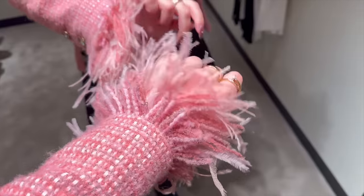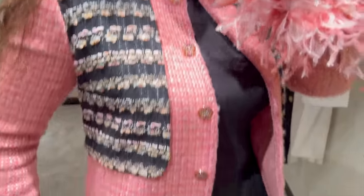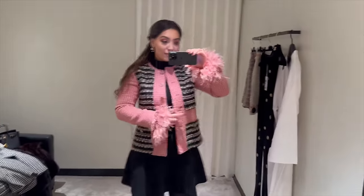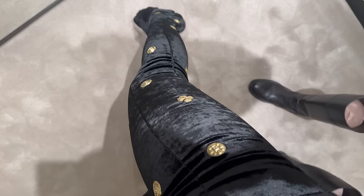I love these sleeves but unfortunately I need a size up. These ones — I actually hate them.